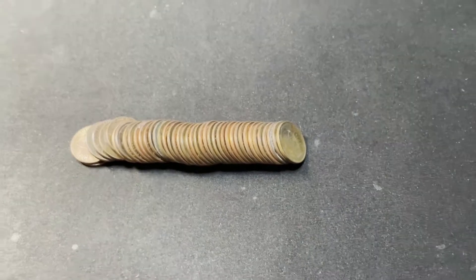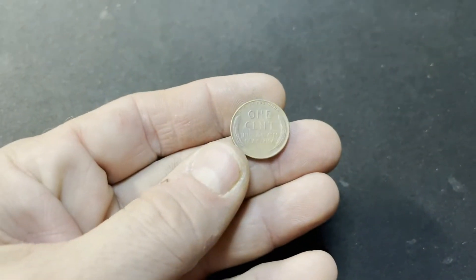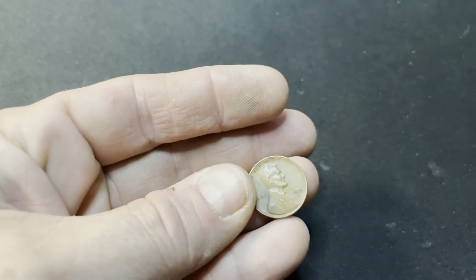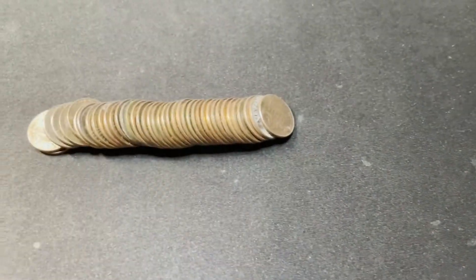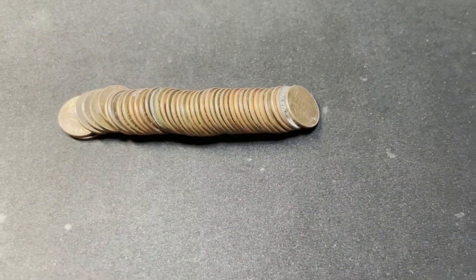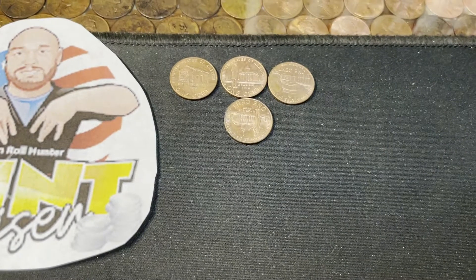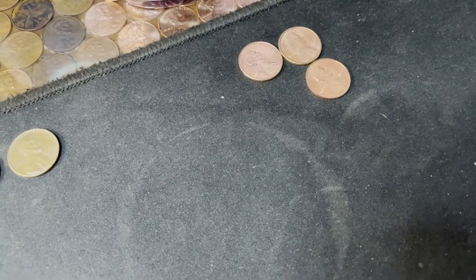Roll 29 gives us another front-sided one with a wheat reverse showing. We just cannot get out of the 50s — 1956D. That's our fifth, all 50s, no 40s yet. We have picked up some 09s and about three that are just stunners that I've got to check against the book.